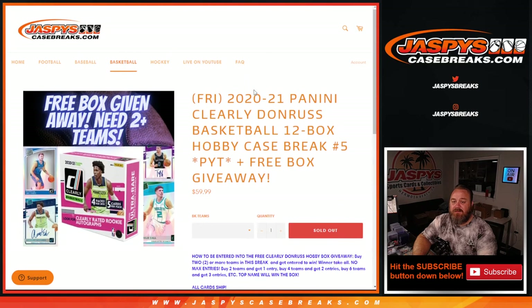And there you go, guys. That is 2020-2021 Panini Clearly Donruss Basketball 12 box hobby case break — Pick Your Team number five from JaspysCaseBreaks.com. I'm Sean, JaspysCaseBreaks.com. Thanks for hanging out, we'll see you next time.